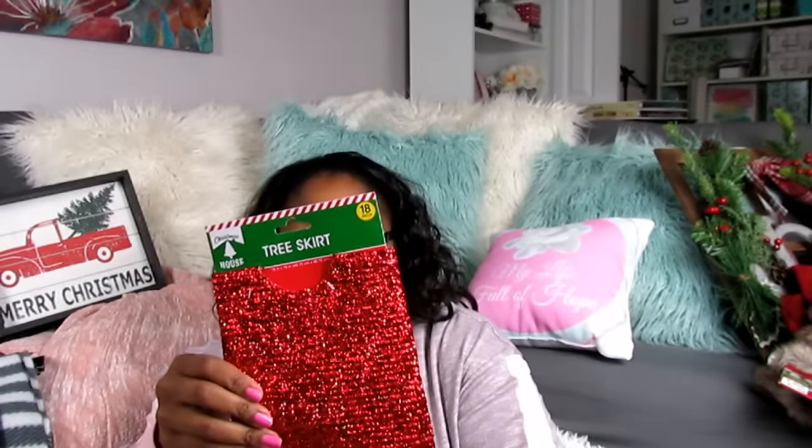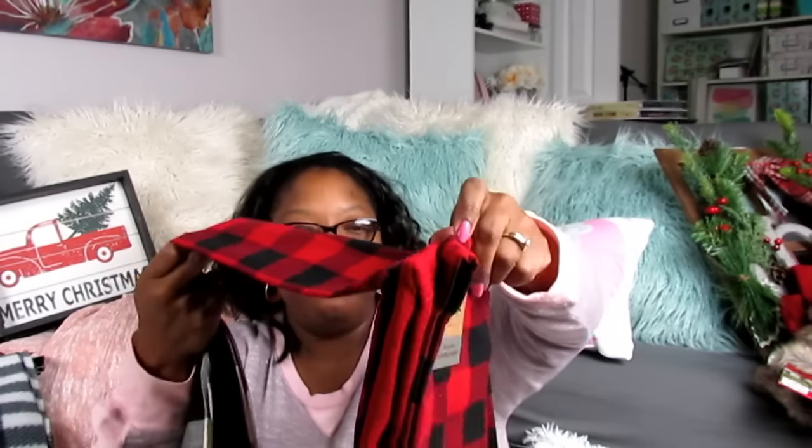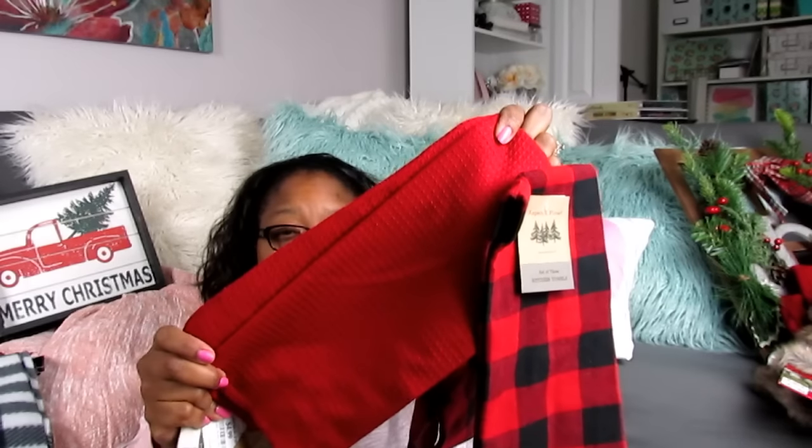Back to Marshall's — this was the other thing I picked up, I couldn't resist. These were $4.99 which I thought was a great price. You get two buffalo check tea kitchen towels, and then one terry cloth one.